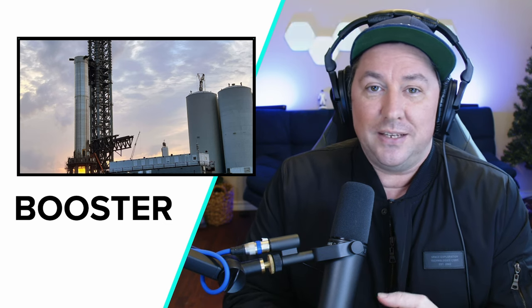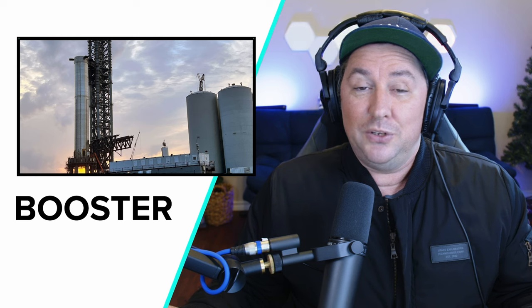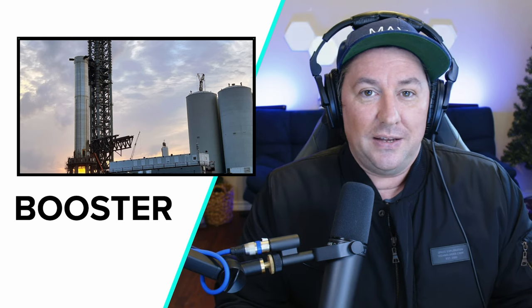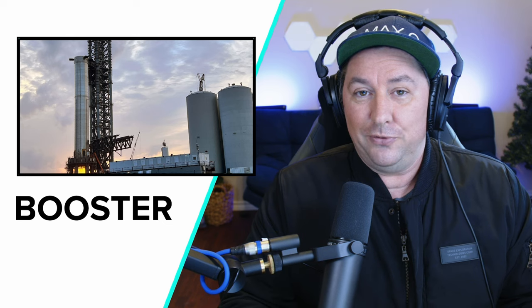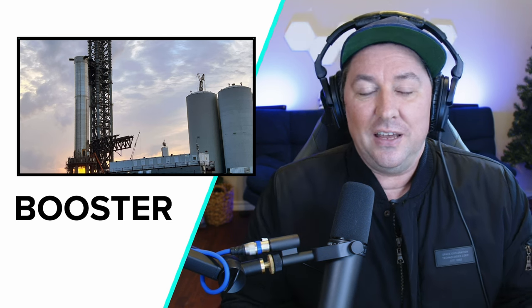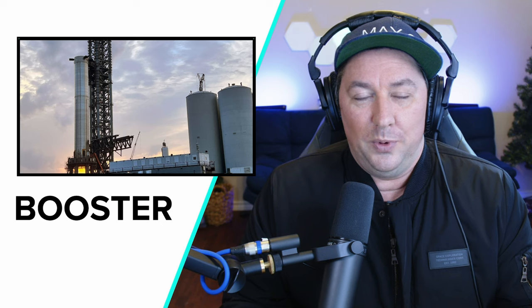There's a lot of stuff that still needs to be done. They need to do a static fire of the booster. They possibly will be doing another static fire of Ship 20, SN20. And they also have to stack Ship 20 on the booster before they launch it. Elon Musk says Booster 4 is going to fly to orbit. There have been some rumors that Booster 4 will be only for ground testing and Booster 8 will be the booster that flies in the orbital flight test, but we're sticking with Elon because he is the lead engineer and he knows what's going on. Booster 4 will fly on the first orbital flight test.